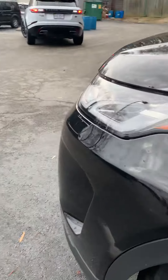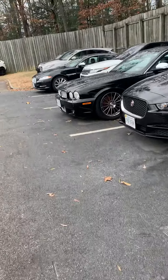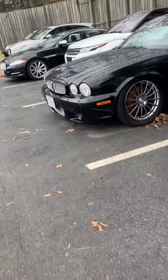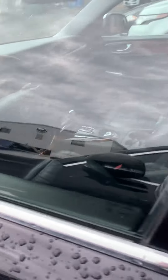Over here we got a Jaguar XJ8, similar to the one that my grandfather had, except his was a 2006. This one is like a 2009 model. It's got black leather. This one is in good shape. Looks really nice.